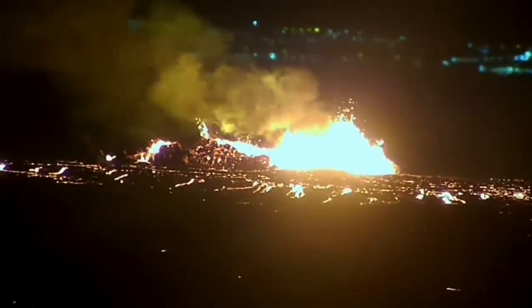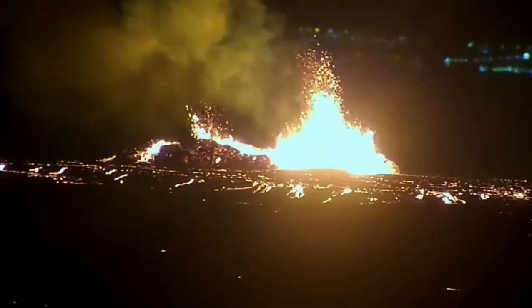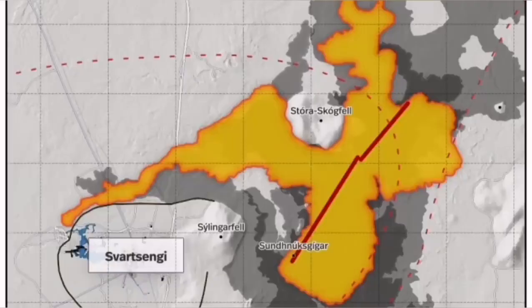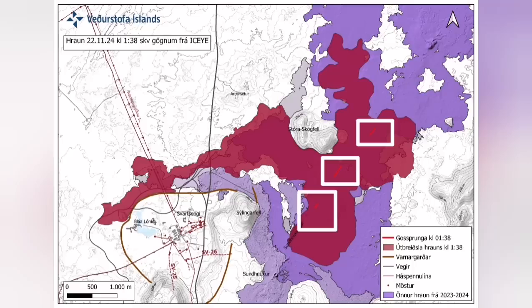It destabilized itself very quickly. It didn't have very high fountains of lava, but the lava flow was steady toward the west. Farther than any previous eruption, it has traveled. It cut the road and cut parts of the Svartsengi power plant.